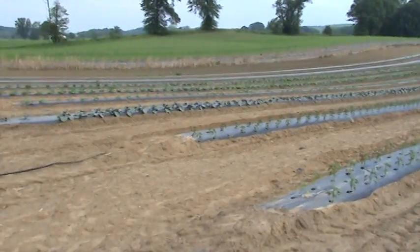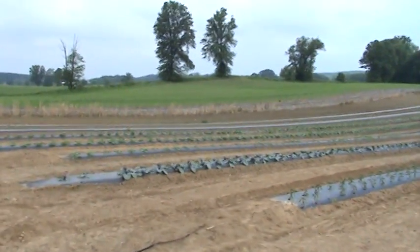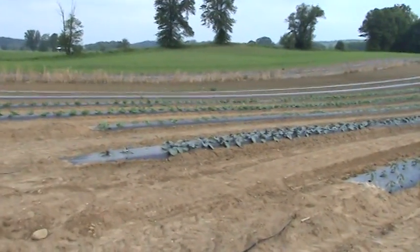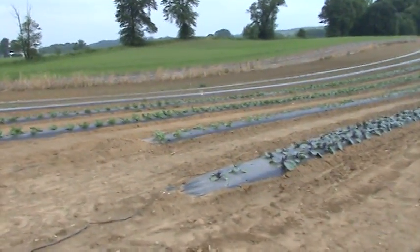Good morning and greetings from Farmer Bill, the Fun Czar, out doing a crop check on June 26, 2009. We're looking at the watermelons, the beehives, a few other things, and a killdeer out here.